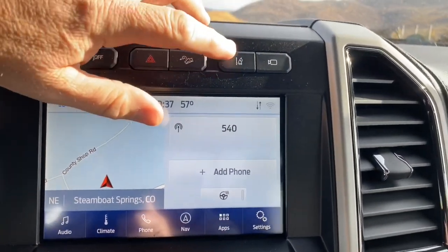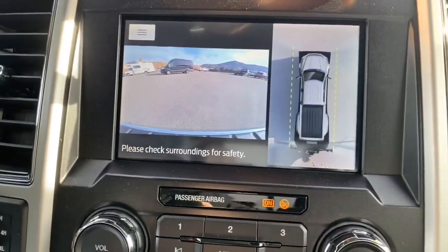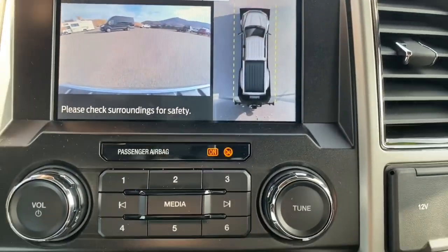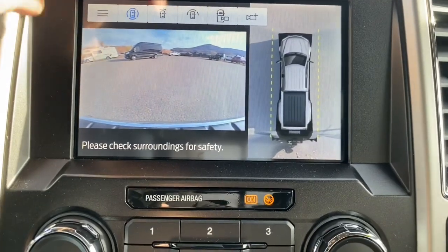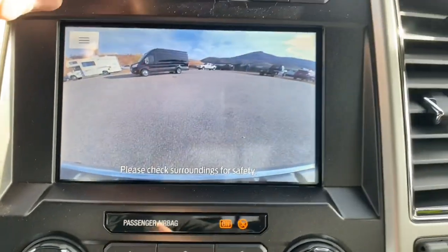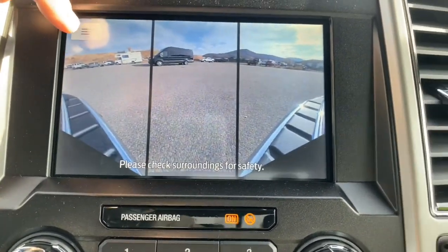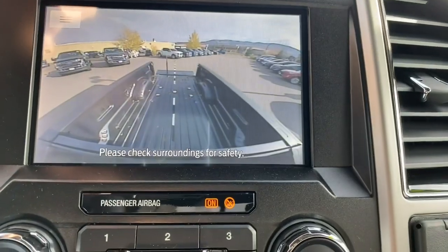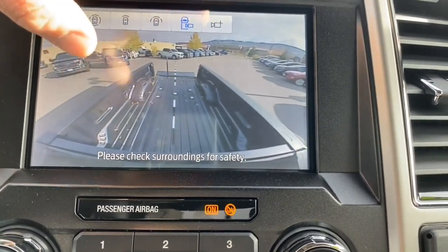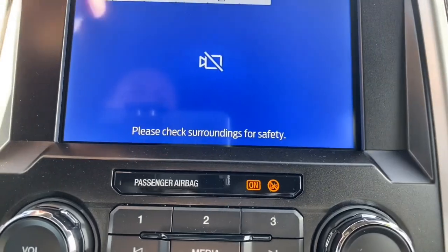Up here you have traction control, lane departure assist, and then different cameras. We have a 360-degree view so you can see all around the truck. There's also a front camera for parking, a wide-screen front camera, and the trailer backup camera — part of what they call the Ultimate Trailer Towing camera package.